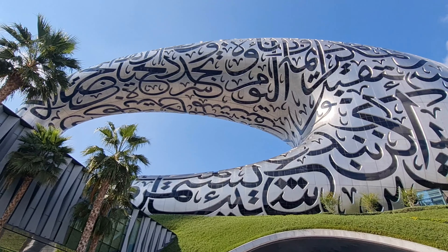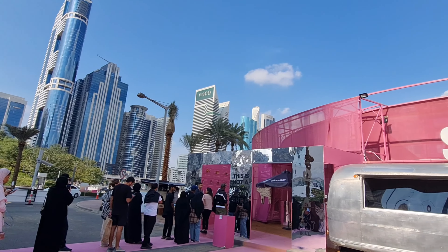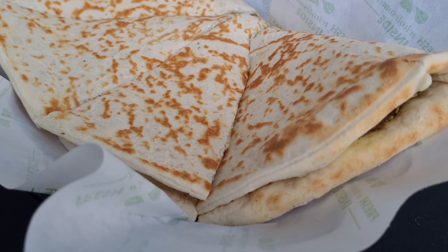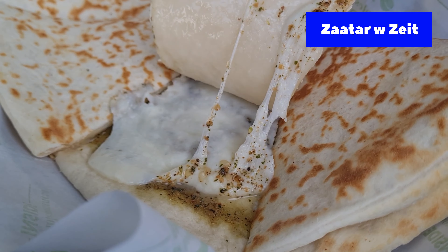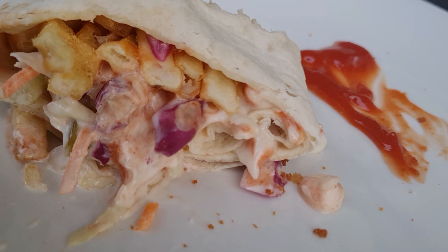We also came across a food truck pop-up called Salt, which looked quite cool but was really overpriced, so we headed to a place near our hotel for lunch and had an amazing Lebanese lunch with falafel wraps, polenta fries, and some zaatar cheese bread.